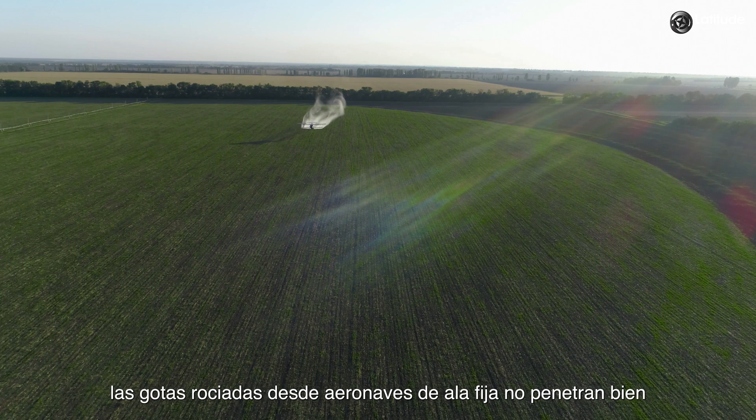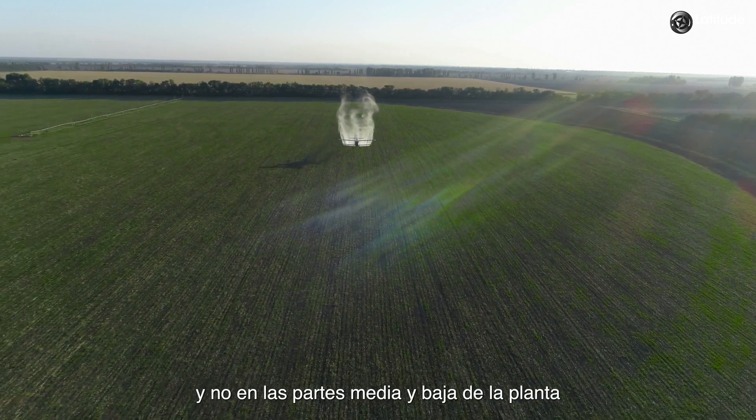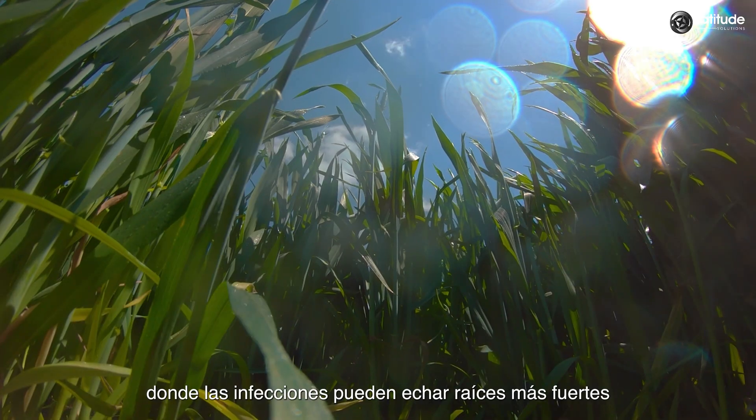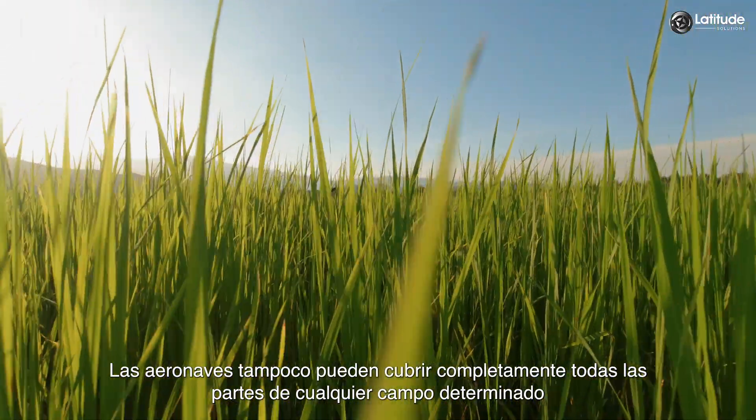It can be hazardous if the leaked pesticides fall into other crops or even bodies of water. Moreover, droplets sprayed from fixed-winged aircraft do not penetrate well, so most of them fall on the top surface and not on the middle and lower parts of the plant, where infections can take even stronger roots. The aircraft are also unable to completely cover all parts of any given field.